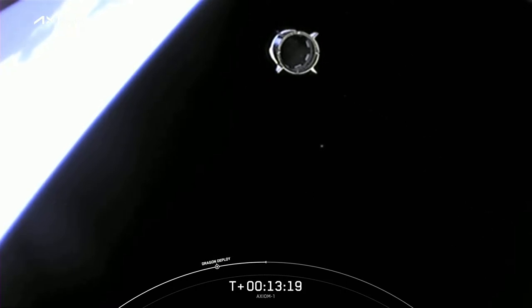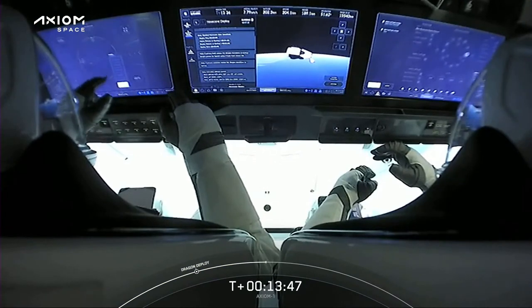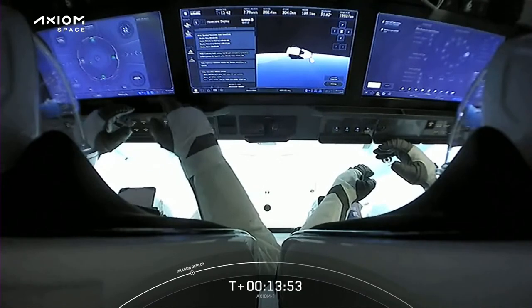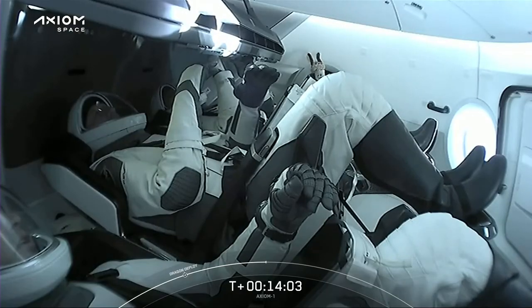Some nice words there from a couple of key folks. Our first Quindar tone of the mission. There we can see Dragon Endeavour on its way to the International Space Station — it has separated. There's a view inside. We have nominal dehumidifier activation, service section Draco checkouts. There we can see over the shoulder of the crew inside Dragon Endeavour.